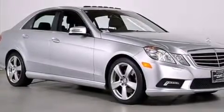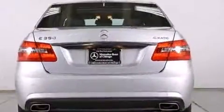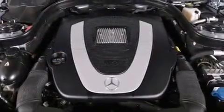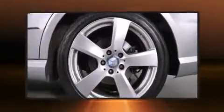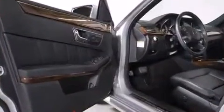Mercedes-Benz prioritized fit and finish as evidenced by automatic dimming door mirrors, power moonroof, turn signal indicator mirrors, rain sensing wipers and power seats. Multiple drivers will appreciate the memory system, keeping track of unique seating, steering wheel and audio settings and positions as well as other features.